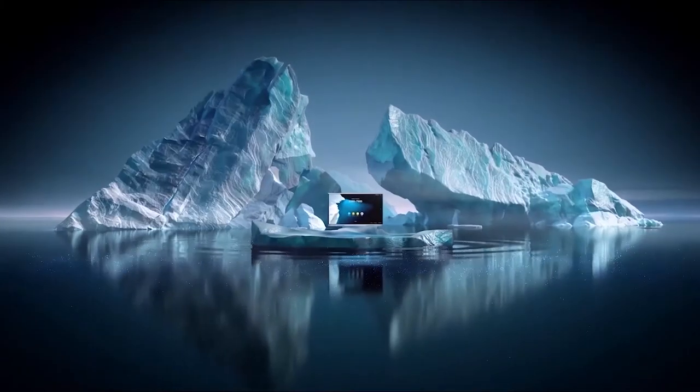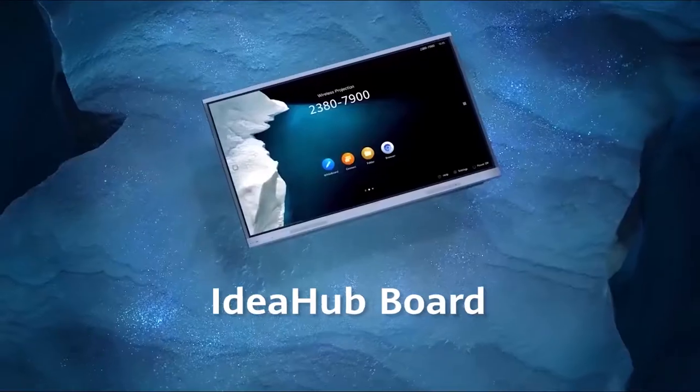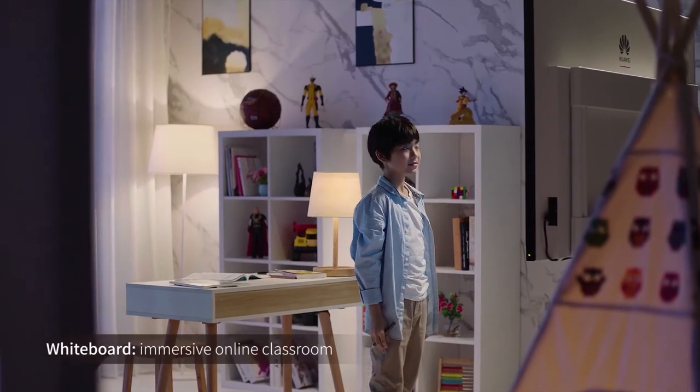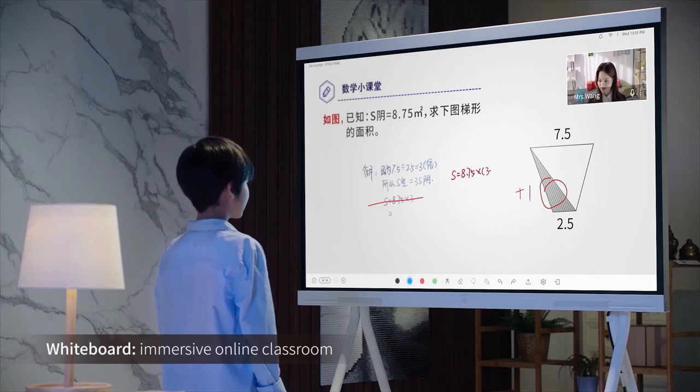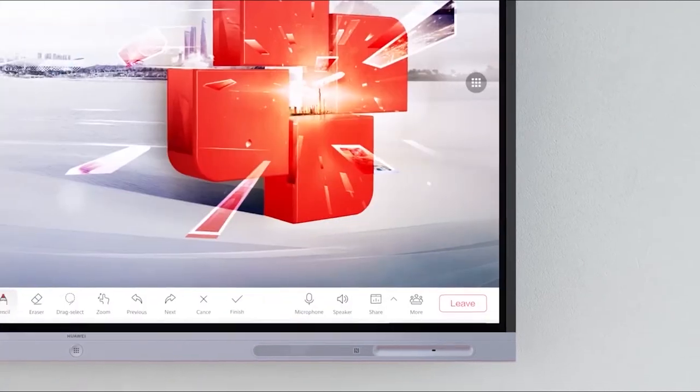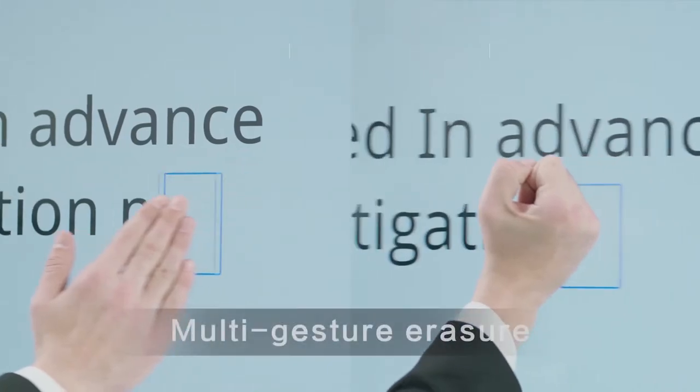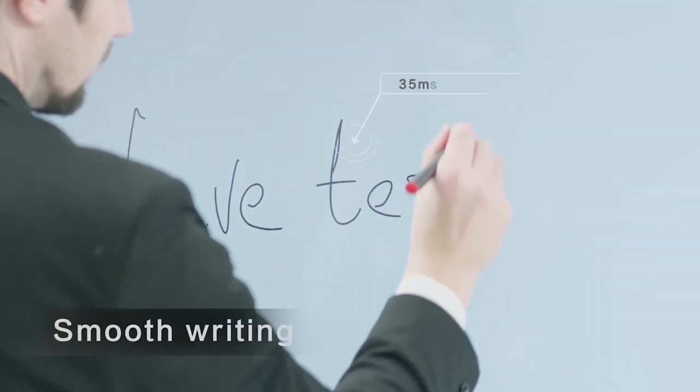The first product we will introduce today is the Idea Hub Board, our 65 and 86-inch collaboration display specifically designed for education. In the last year, digital education has evolved rapidly and transformed the education sector significantly. With the Idea Hub Board, we aim to help teachers increase the interactivity in classrooms through the use of several smart functions and powerful hardware, ensuring that students feel more and more involved in the lessons that they follow, and this all in a safe and responsible way.